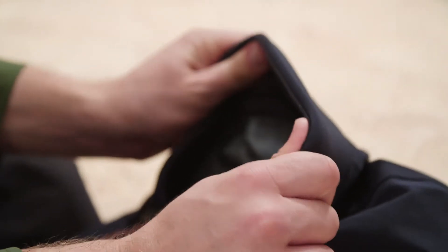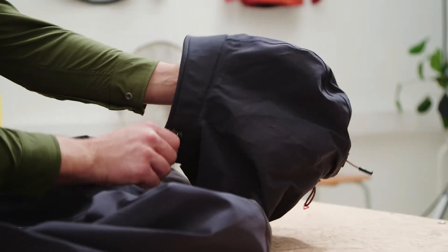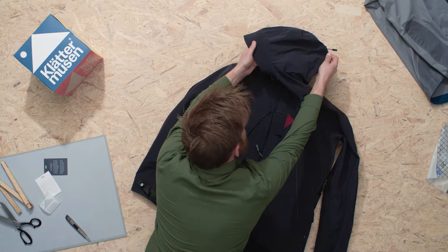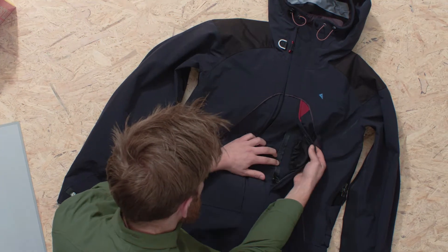Our signature Klättermusen wind visor is designed to protect your face from strong winds while allowing room for a helmet. We've also included four zip pockets with storm flaps, all out of the way of your hip belts and harnesses.